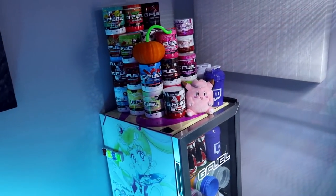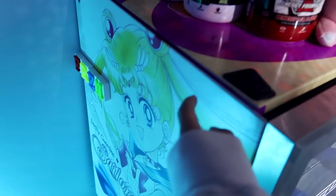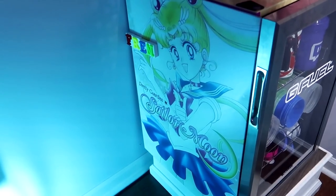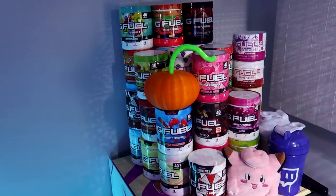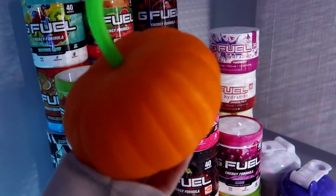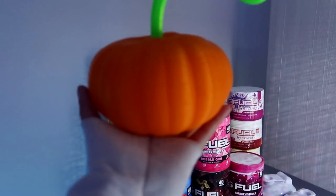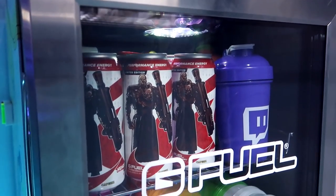We have my G Fuel fridge and my G Fuel pyramid, and we also have this Sailor Moon print that I got from Displate — it's metal and sticks on by a magnet. I'll leave a link in the description — they're high quality, you can switch them out, and I'm kind of obsessed with them. And we have Little Guy — he used to be a real pumpkin but now he's a 3D printed pumpkin. He makes me happy and he looks over my G Fuel.